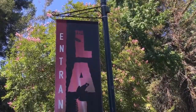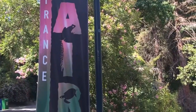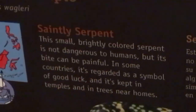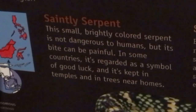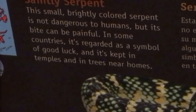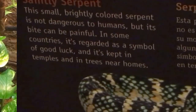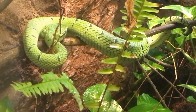Snakes — why did it have to be snakes? Saintly serpent: this small, brightly colored serpent is not dangerous to humans. In some countries it's regarded as a symbol of good luck and is kept in temples and trees. Even if people do worship it, I do not want that thing in a tree near my home.